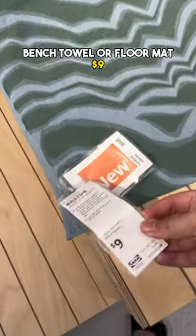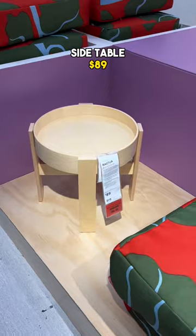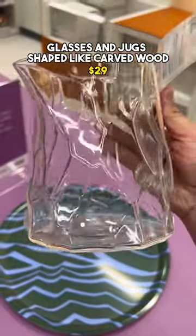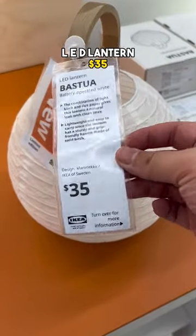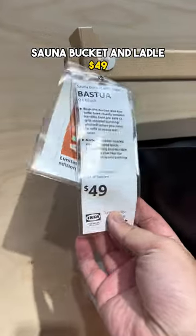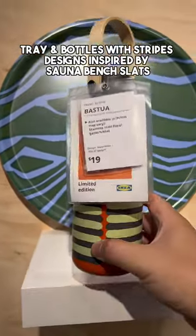Bench towel or floor mat, large bench towel, small cushion, side table, glasses and jug shaped like carved wood, LED lantern, bath towels, sauna bucket and ladle, tray and bottles with stripe designs inspired by sauna bench slats.